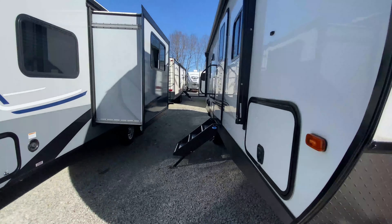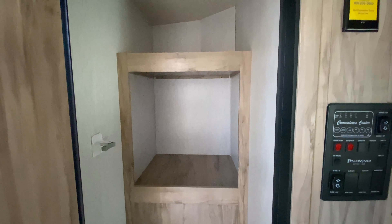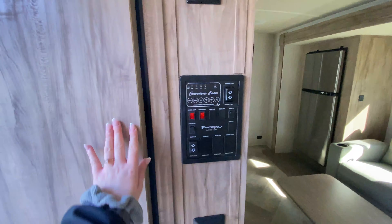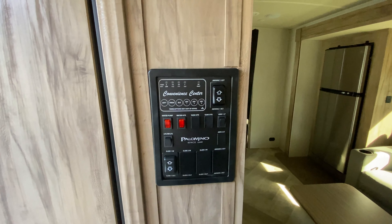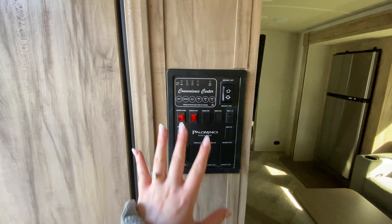So that covers the outside. Let's give you that inside tour. Immediately when we walk in to the left, you have a huge closet space. It has a built-in clothes rack and also some shelves, so you can use this for whatever you want. The convenience center is just next to that, so that's where you can access your single slide-out, awnings, be able to see how full all of your tanks are, extend out your awnings, things like that.